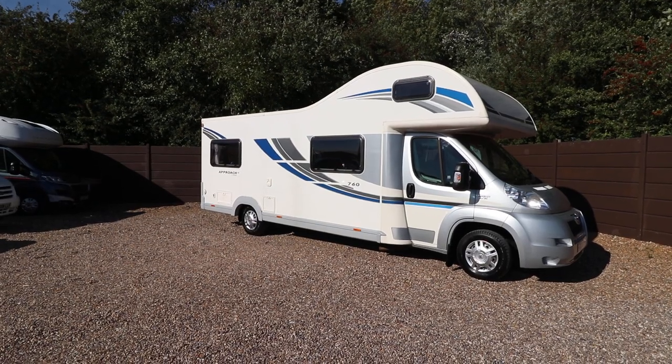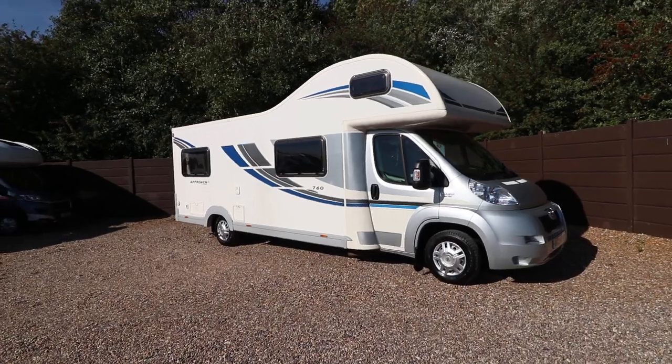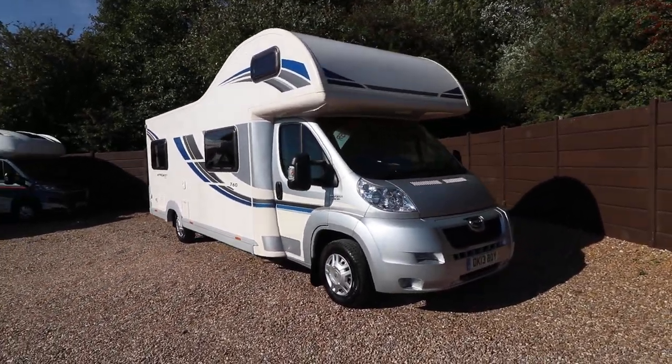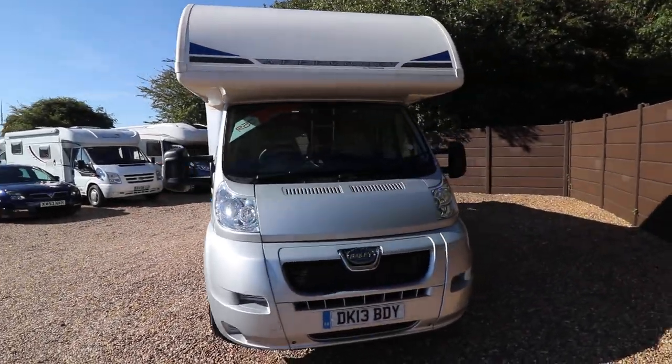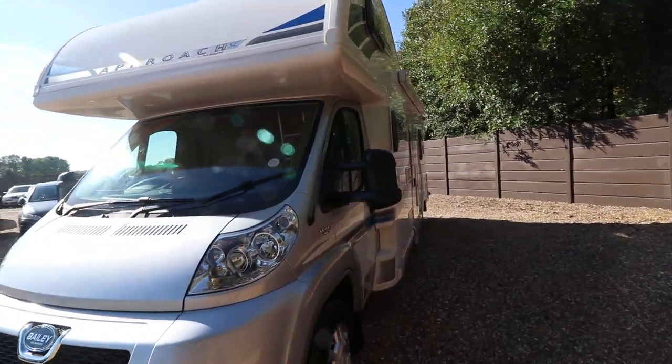Hello, this is Andy Hall from Oatree Motorhomes and I'm showing you around a Bailey Approach 760. It's a 2013, it's £36,995 and it's got 13,000 miles. It's got a 2.2 HDI engine, 130 brake horsepower.